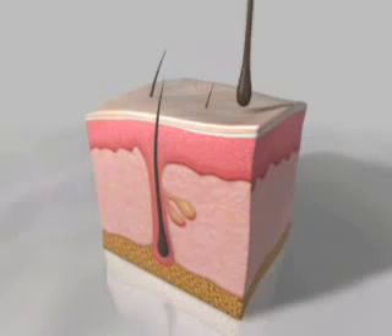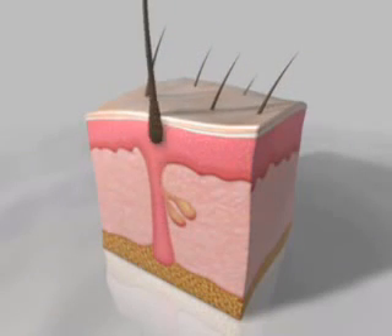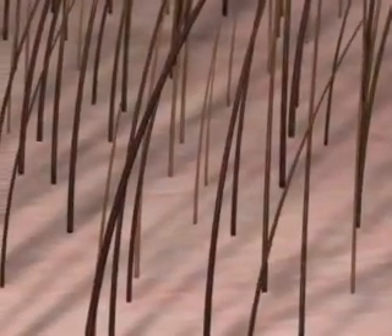In the absence of DHT, the hair follicle growth cycle is activated. The peach fuzz hairs fall and are replaced with thicker, longer and healthier hairs. This leads to a thicker and fuller head of hair and appearance of hair regrowth.